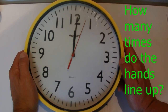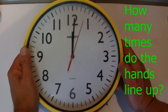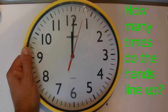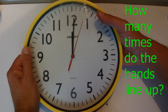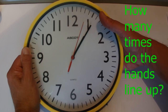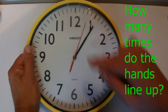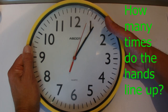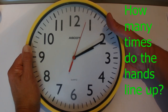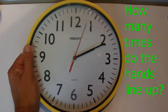Hi there. I've got a great puzzle for you today: how many times do a clock's hands align in a 24-hour day? We're going to start just after midnight and go around to see that just after 5 past 1 is the first time the large hand and small hand line up perfectly on the clock face. Going around again, at roughly 11 past 2 is the second time those hands line up.